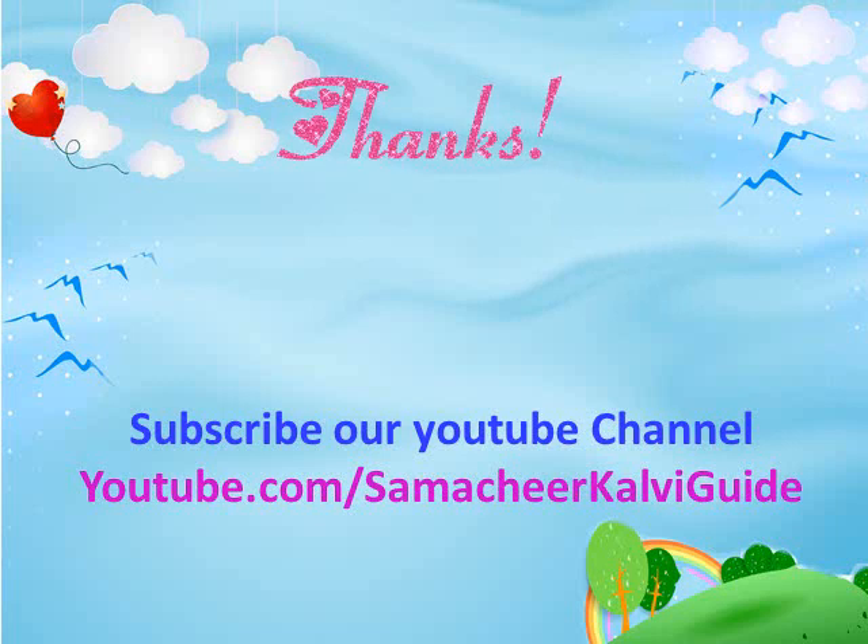That's all for today's session, my dear children. Thank you for watching. For more videos please subscribe to our YouTube channel youtube.com/SamacheerKalviGuide. Thank you. Stay blessed.